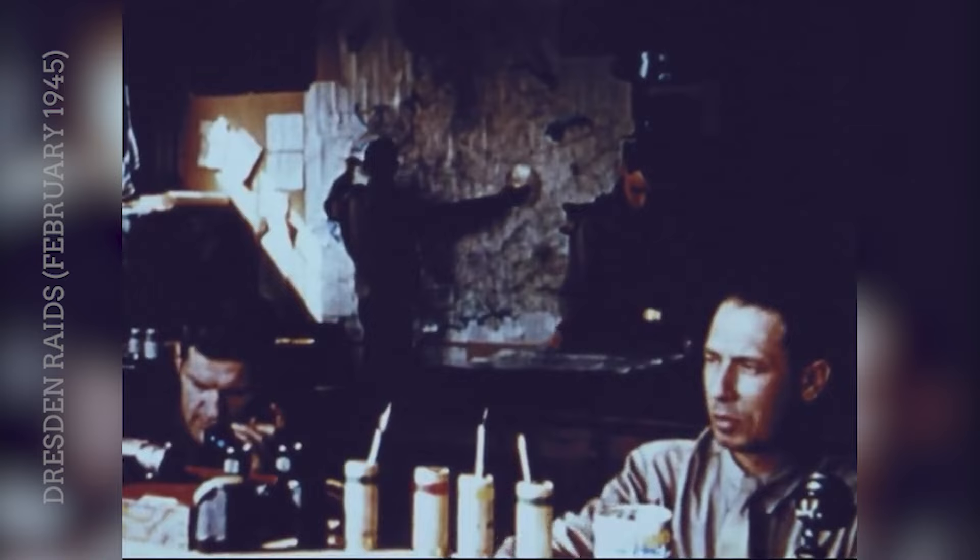While more associated with the British Royal Air Force, American B-17s also took part in the controversial and devastating bombing of Dresden in February 1945. These raids created a massive firestorm in the city, leading to significant civilian casualties and raising ethical questions about the strategic bombing campaign.